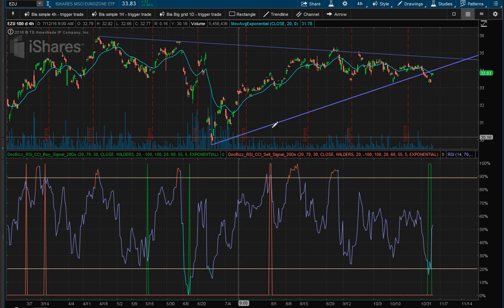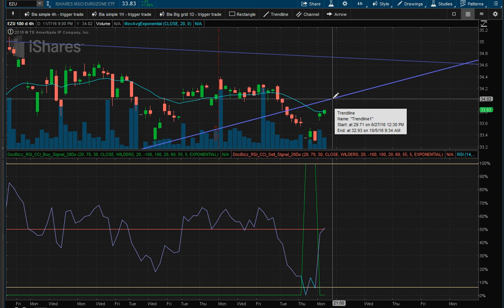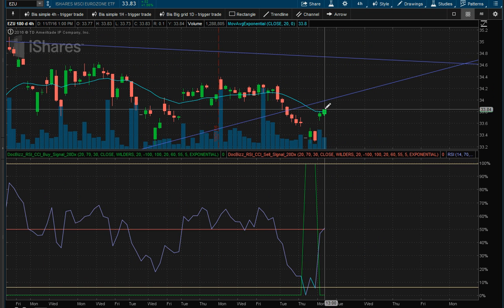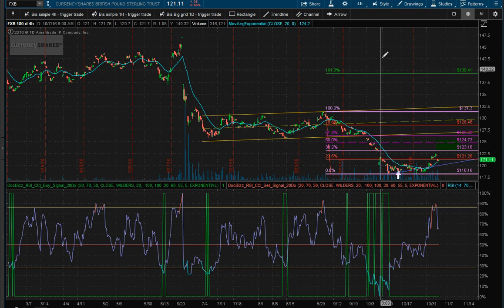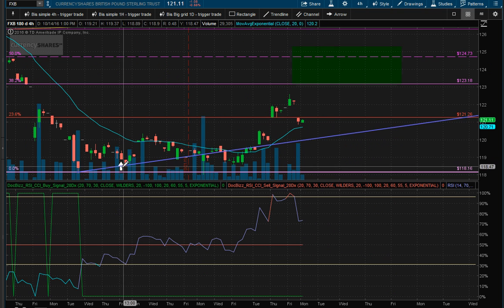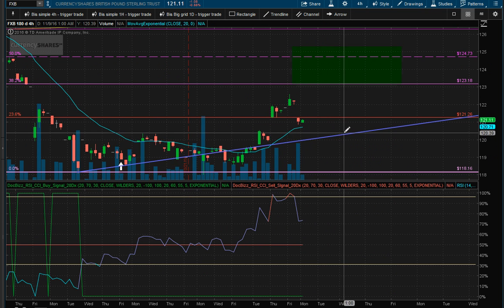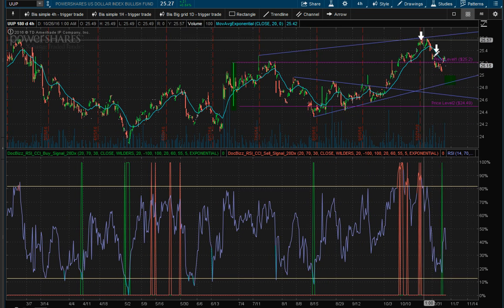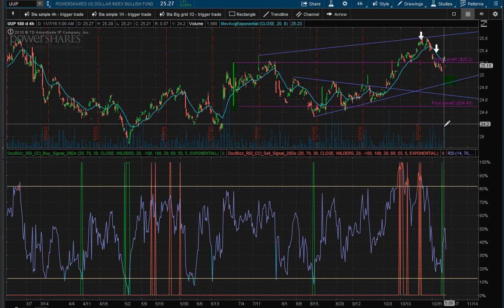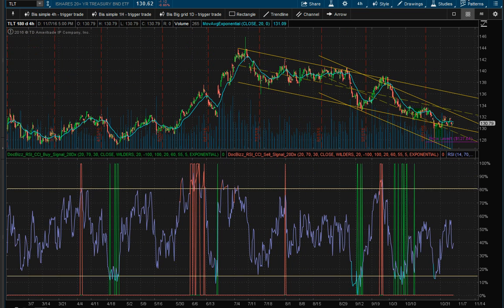The Eurozone is trading back up to the bottom of that resistance and it actually closed above its 20-day moving average today. The British pound came down a little bit and we still have our long position on it, so that's working fine — making sure it doesn't break this trend line. The US dollar came up with a buy signal, so you can hold that for a while. Bonds are down about a percent.